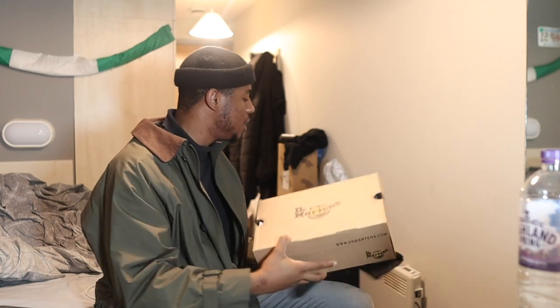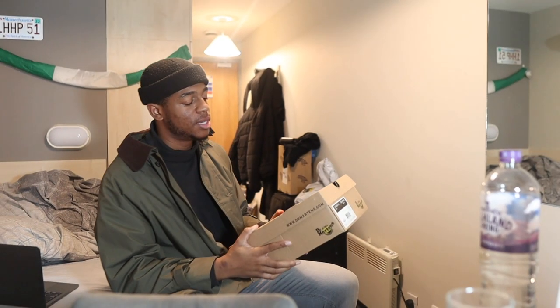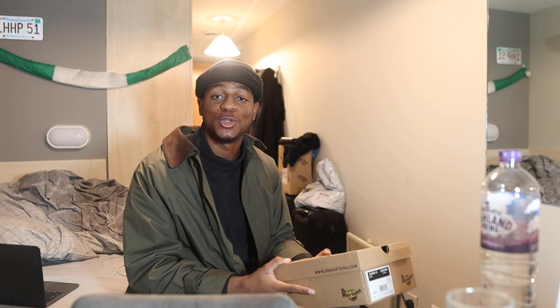Now if you have smaller feet, you'll most likely find your size. I got my size, I just got it today. So I'm going to be unboxing it and I'm going to show you guys.